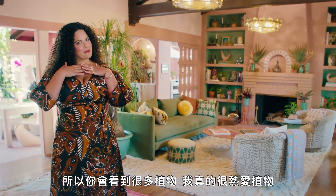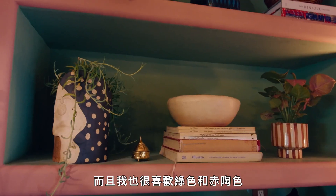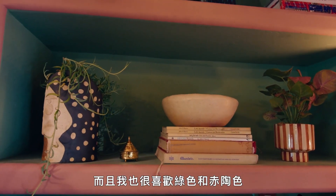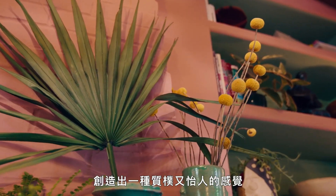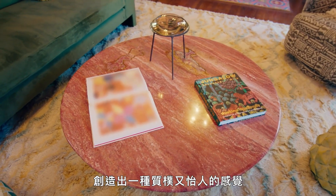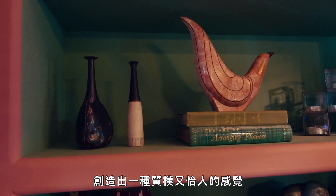So you'll see lots of plants. I'm a big plant mama. And I love the colors of green and terracotta, the colors of earth and the colors of plants, and how they fuse together to really create a feeling of earthiness and deliciousness.